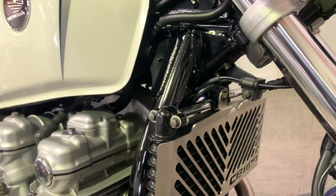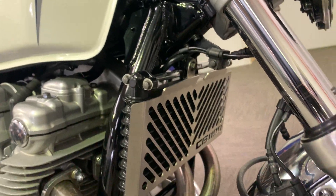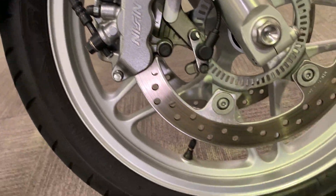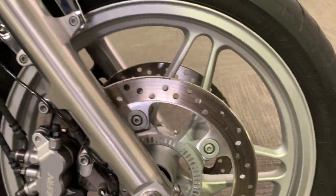And a little guard there, and down to the front forks and the wheel — again, all in really, really good nick.